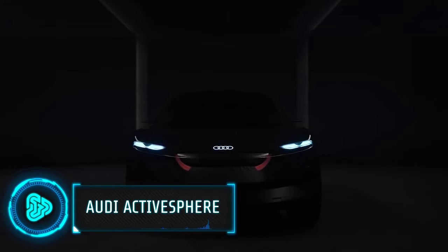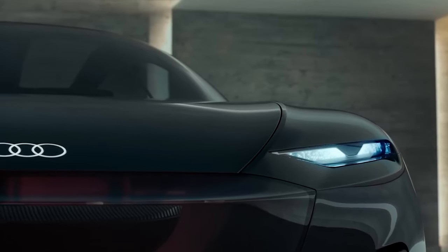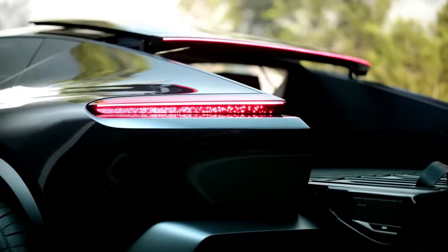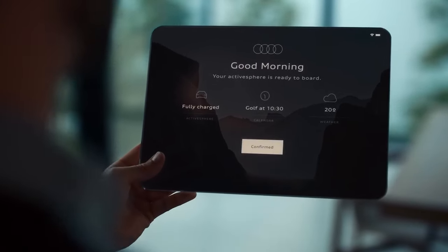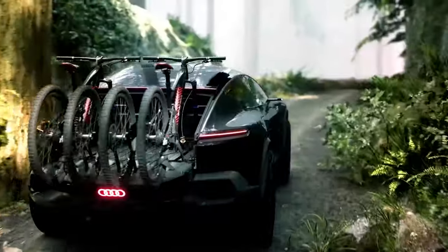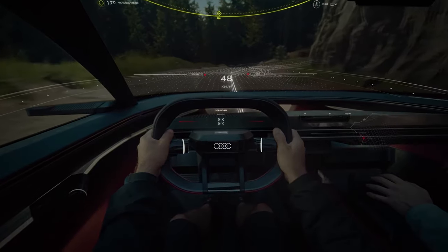This new concept vehicle by Audi is a four-door crossover coupe that seamlessly blends elegance, SUV practicality and off-road capabilities, all in an electric vehicle package. Its unique Active Back feature transforms the rear into an open cargo bed with the touch of a button, making it perfect for transporting e-bikes or sports gear. Designed for both on-road and off-road adventures, the Active Sphere offers autonomous driving for a relaxed experience, yet provides manual control when desired.